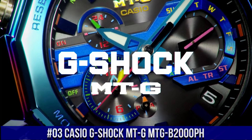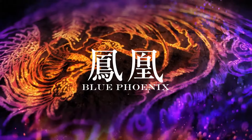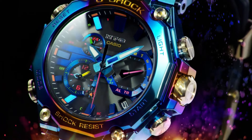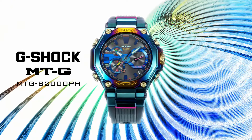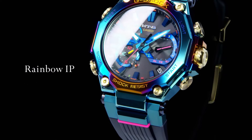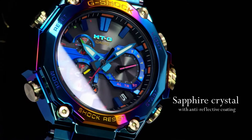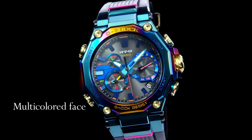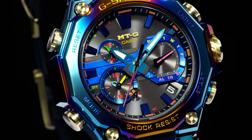Number 3: Casio G-Shock MT-G MTG-B2000PH. The MTG-B2000PH is a special model based on the carbon MTG-B2000 with a blue phoenix-themed design. The blue phoenix is a legendary bird whose appearance is said to be a harbinger of good things to come. Both the bezel and the case have a rainbow ion-plated IP finish for a striking design. Display type: analog with tang buckle clasp. Case diameter: 5.1 centimeters. Case thickness: 15.9 millimeters. Band width: 26.8 millimeters. Dial color: blue. Item weight: 4.48 ounces. Movement: quartz.